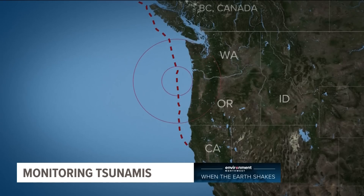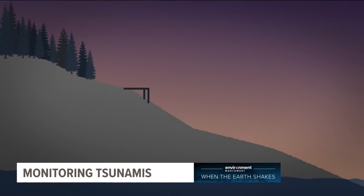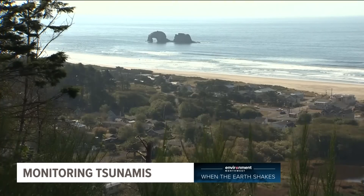If the entire Cascadia Subduction Zone were to rupture, the ground on the coast is expected to sink by up to six feet. The following tsunami could see waves up to 40 feet high, and they could last for hours after the shaking stops. Many low-lying towns would be inundated.